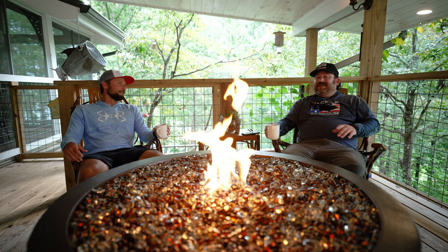Yeah, man. Good times. Love being up here. Thank you for having me. But today we're going to go have fun.